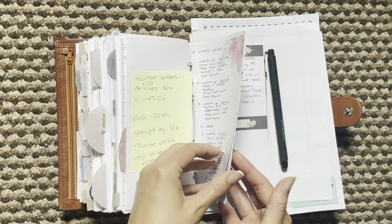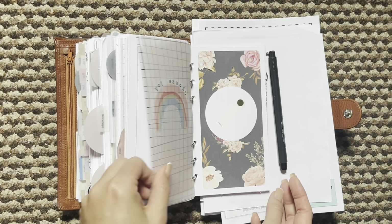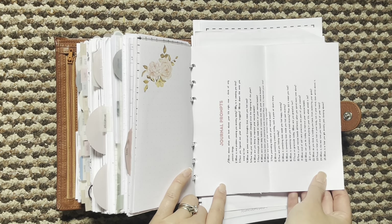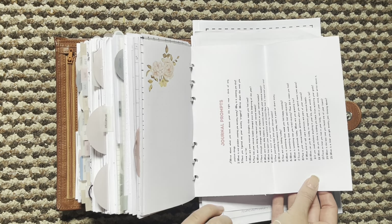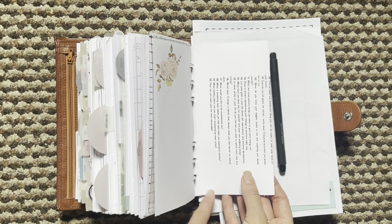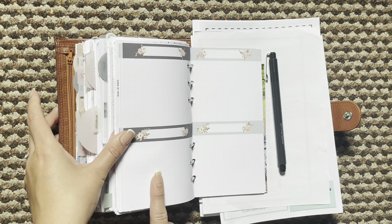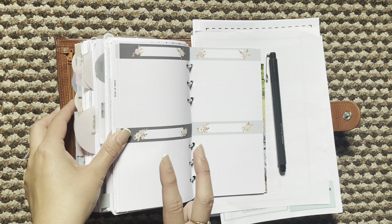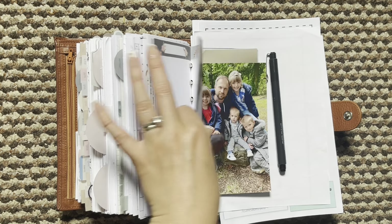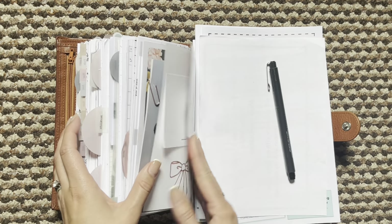Then I have just some workout notes in the back and this last little section is my little journaling section. These are just some prompts from Etsy. I did actually look at the shop earlier and you can't actually get these anymore, but I just sized mine down and printed them and popped them in, and I do just use this insert from Annie Plans to write there. Then I have some more pictures and a dashboard at the back.